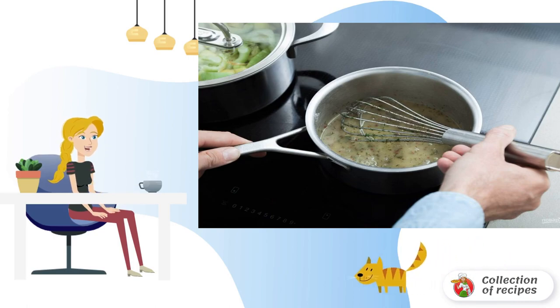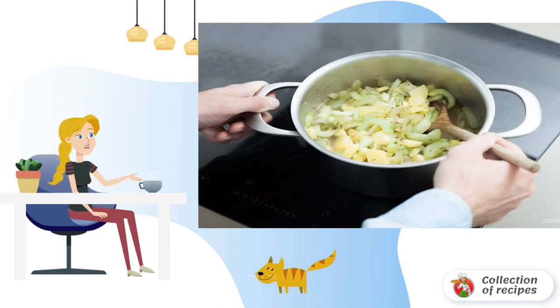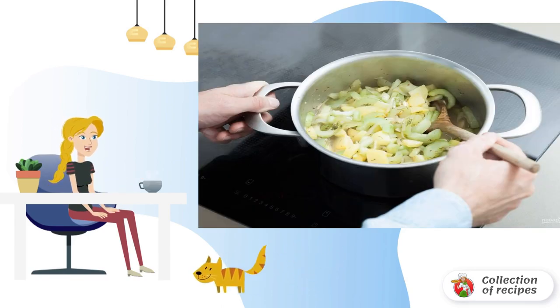Step three: meanwhile, heat the butter in a saucepan, add sugar and flour to it, cook for two minutes. Now pour in the broth and mix it up. Then add salt, mustard, vinegar, dill grains, half of the dill, and pepper, stirring. Cook until a single thick consistency.